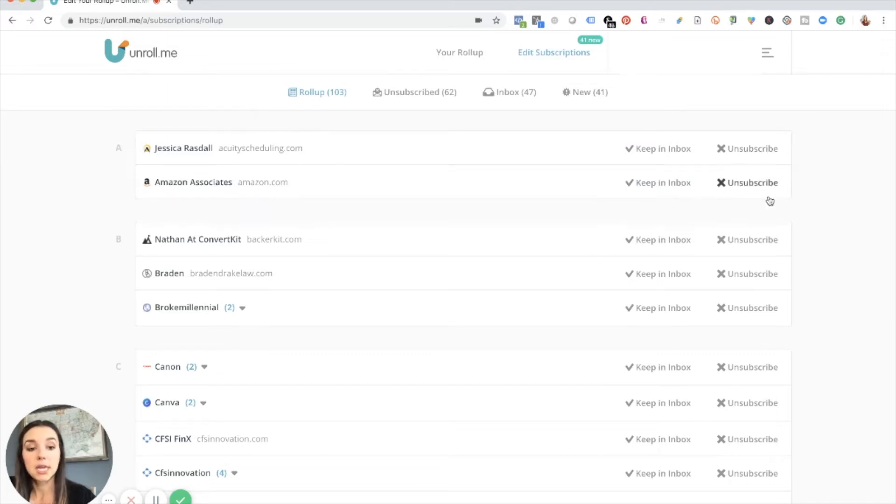Another really great part about Unroll.me is that at any time you can unsubscribe from these emails with a click of a button, instead of going into each individual email and clicking unsubscribe. You just follow the list and click, click, click.